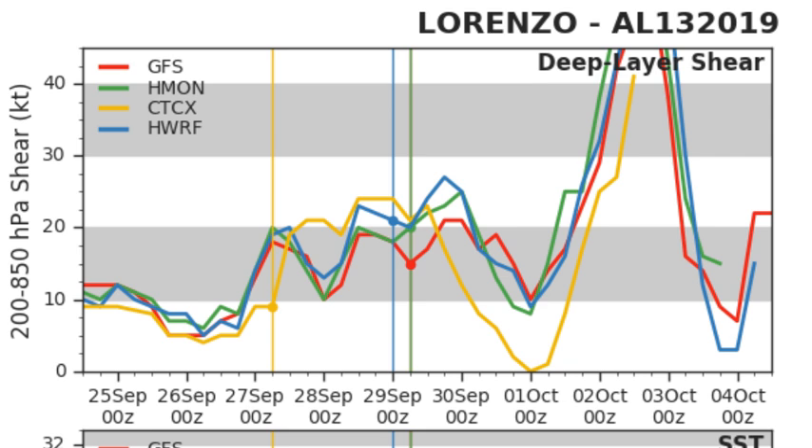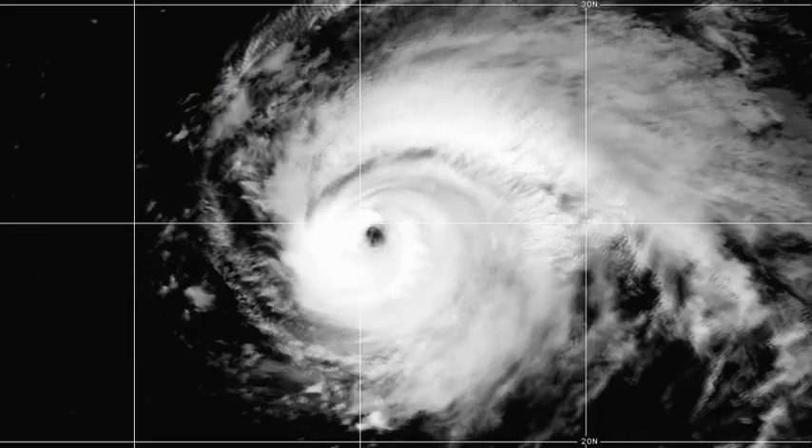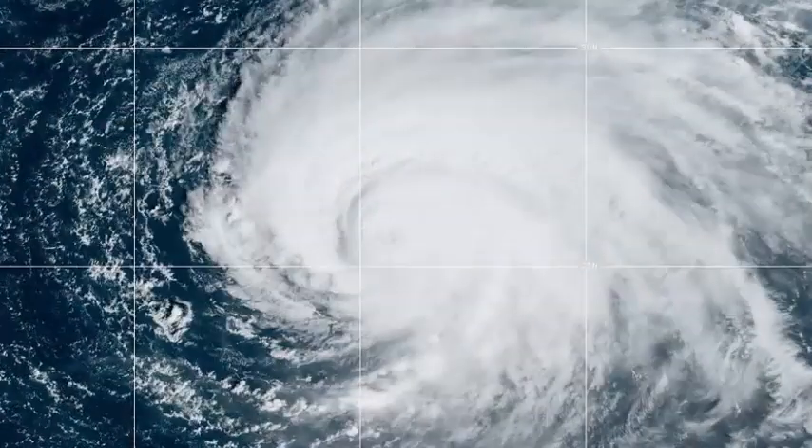Wind shear is low to moderate at the moment, falling a little tomorrow. Sea surface temperatures remain favorable for another day and a half, and relative humidity is decent. You can see how the models have shifted far away from the National Hurricane Center forecast in the latest advisory — we'll wait and see whether the storm bends back on itself.